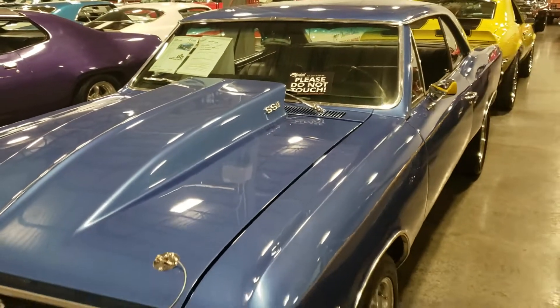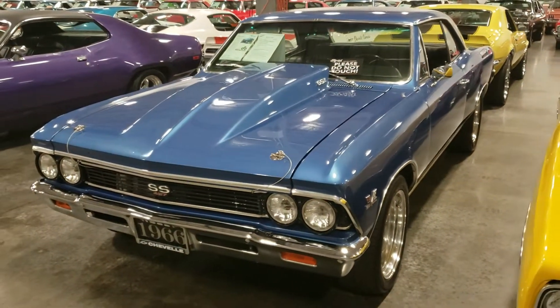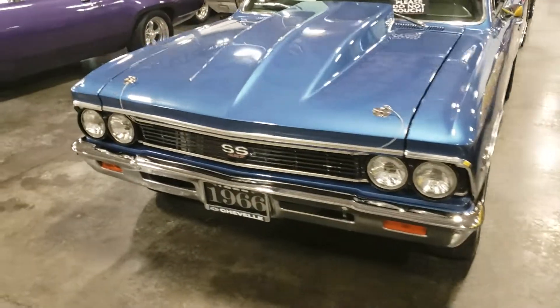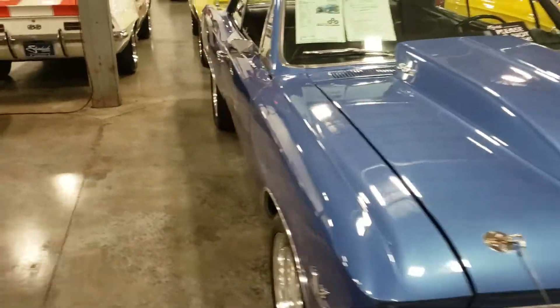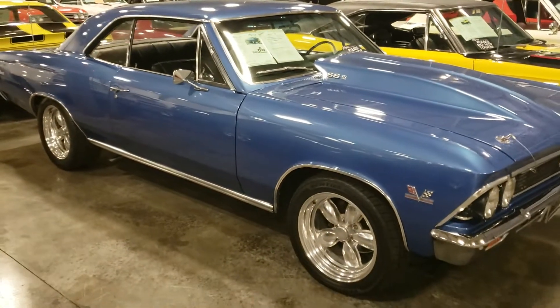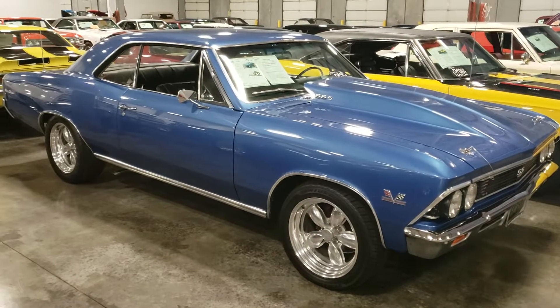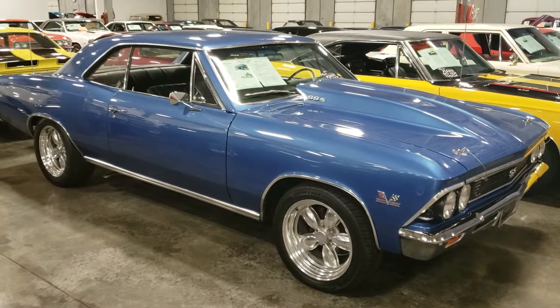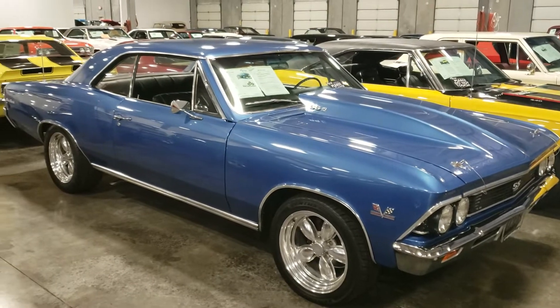I'd buy it. A lot of these older cars you're gonna have a little bit of paint issues and everything like that. Leave your comments down below, guys — tell me what you think. Subscribe to the channel, hit that red button in the lower right-hand corner, and we will catch you in the next video. Have a good one.